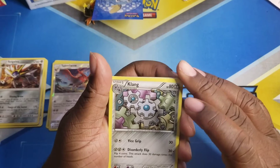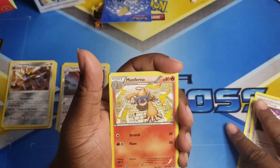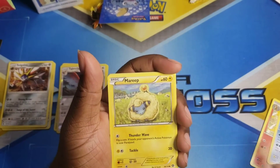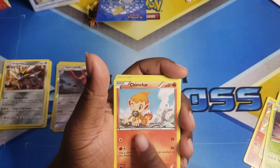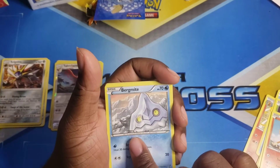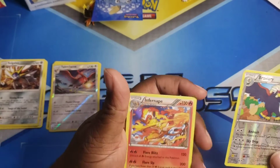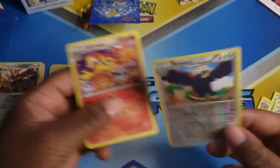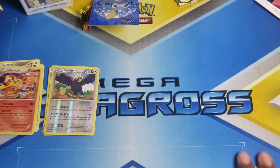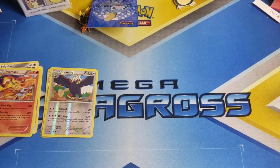Third pack: Special Charge, Monferno, Miltank, Magmortar, Chimchar, Braviary, and Infernape. Love some Infernape! We still haven't got a banger — completely surprised, you guys. Let's hope the next box is better.